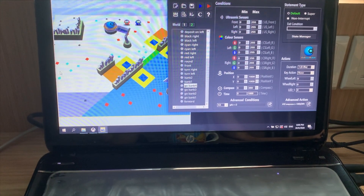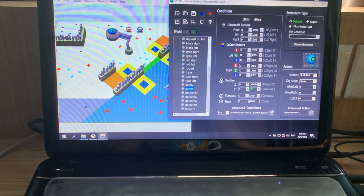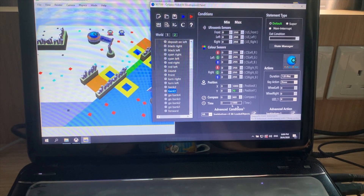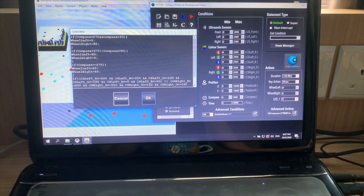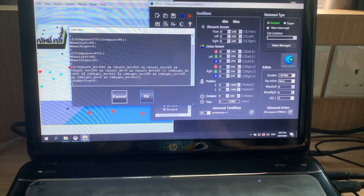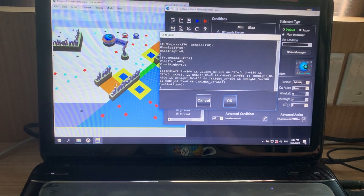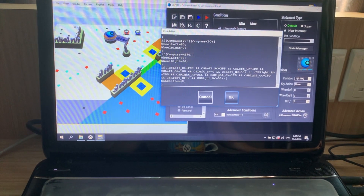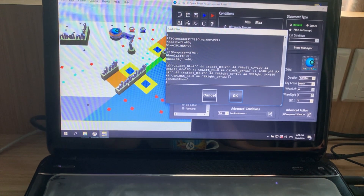As for the bank at the bottom, I programmed my robot so that when y is less than 70, my robot will make the variable 'bank bottom' equal to 1. And when bank bottom equals 1, it will make my robot turn to the right. And when it sees the bank, it will bank and set the variable back to 0 so that no bugs will occur and my robot will bank and leave properly.